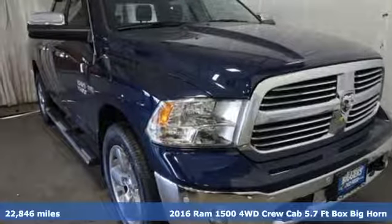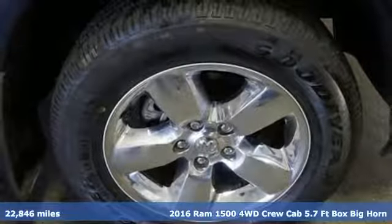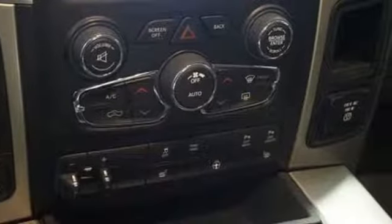Here's a 2016 Ram 1500. Nature can be nasty, but this 1500 is built to take it on. It empowers you to conquer all of life's terrains.